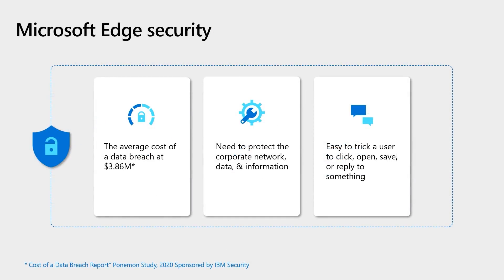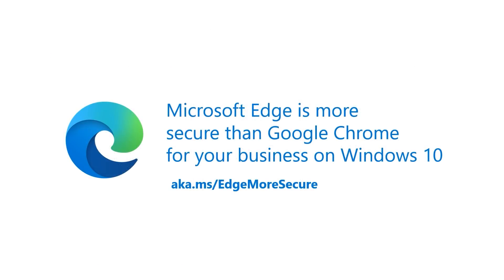One of the main concerns when working on browsers is the potential for a security incident. The average cost of a data breach is around $3.86 million. Browsers remain a vulnerable surface for bad actors to access the corporate network, data, and information. In addition, end users can accidentally share data — it's very easy to trick a user to click something, open something, save something, that makes the computer and data unsafe. Security is always a concern and Edge helps with that. In fact, Edge is more secure than Google Chrome for your business on Windows 10.